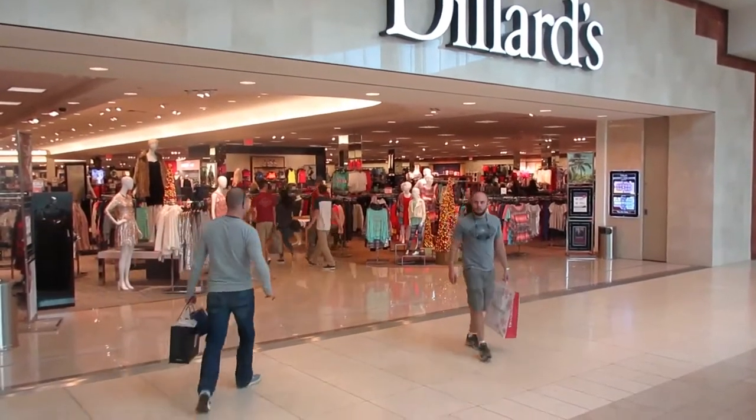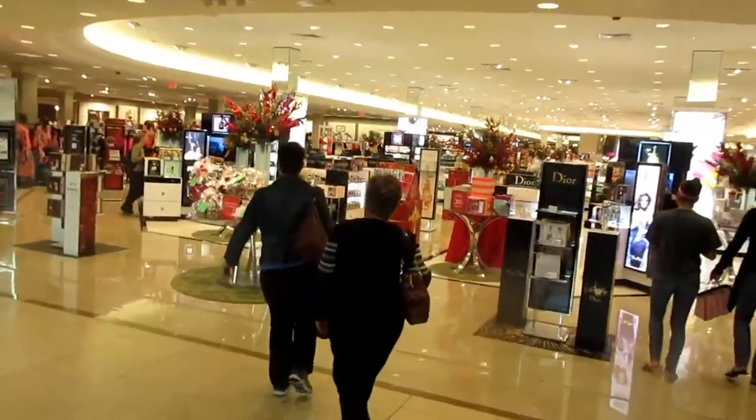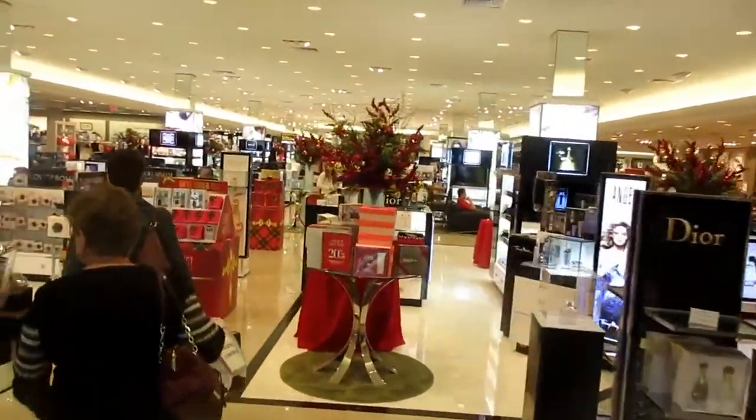There's a large Dillard's here at University Town Center, with full clothing and housewares. This is a beautiful cosmetic area at Dillard's — one of the largest department store chains in Florida.